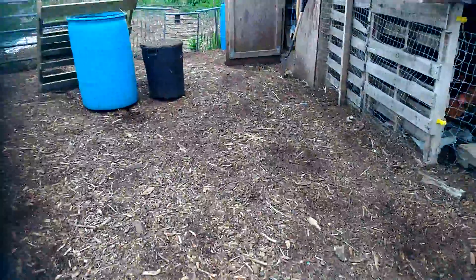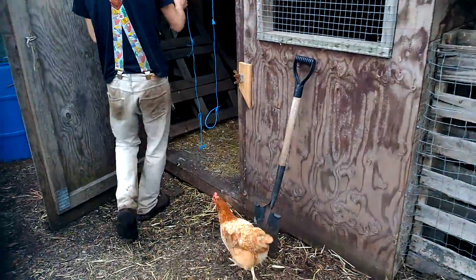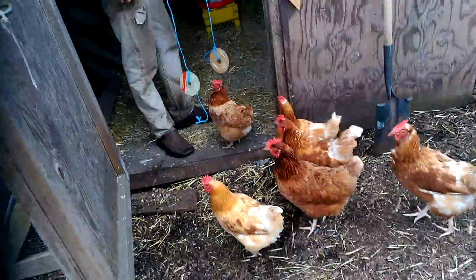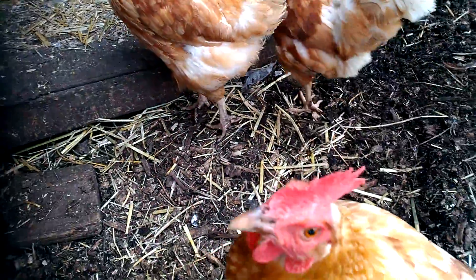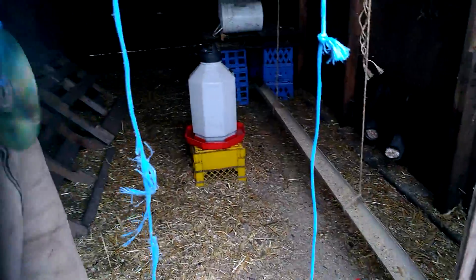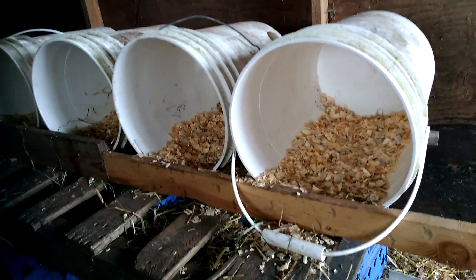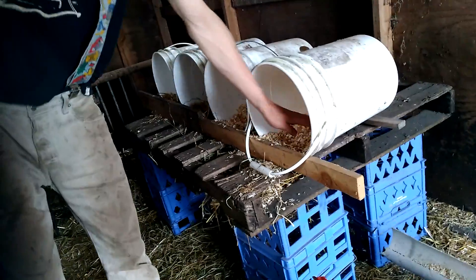Want to see the chicken coop? Sure. Chicken coop here — it keeps out small blackbirds that come in to eat the chicken food. Here's their water, here's their nests for laying eggs. We've got all the eggs this morning. So they take turns? Yes, they take turns — each go in there.